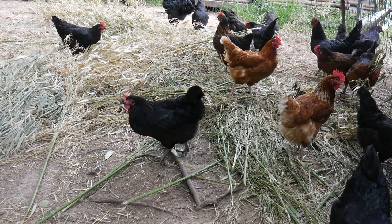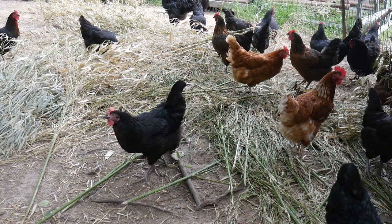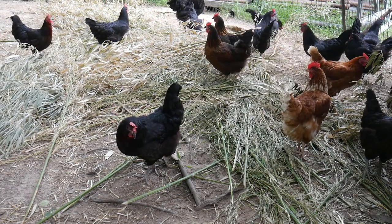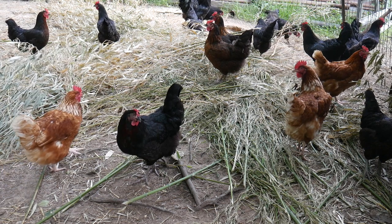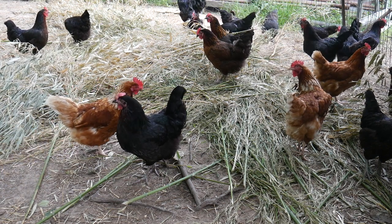Chickens are very photosensitive. Additionally, they are long day breeders, so hens will lay their best when there is more daylight than nighttime. If chickens do not get enough light, hens will stop laying and roosters will not breed as efficiently.